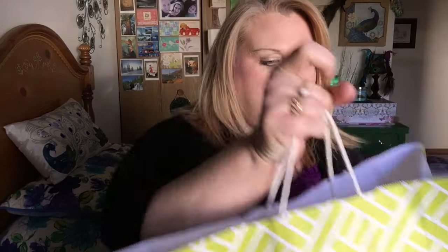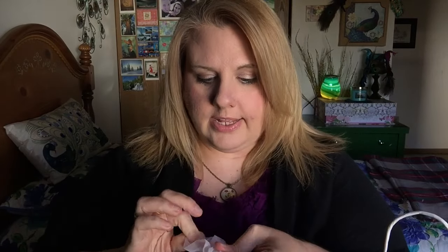Now let's move on to the third bag. There are a substantial amount of candles in here. This item here was kind of by the register — it was a cute little gift thing. It was $24.99 originally, on sale for $8.00, and then I got it for $6.00 with the 30% off coupon.